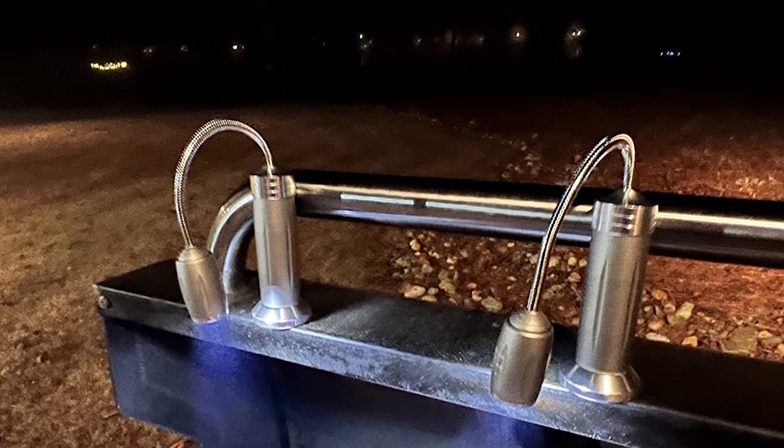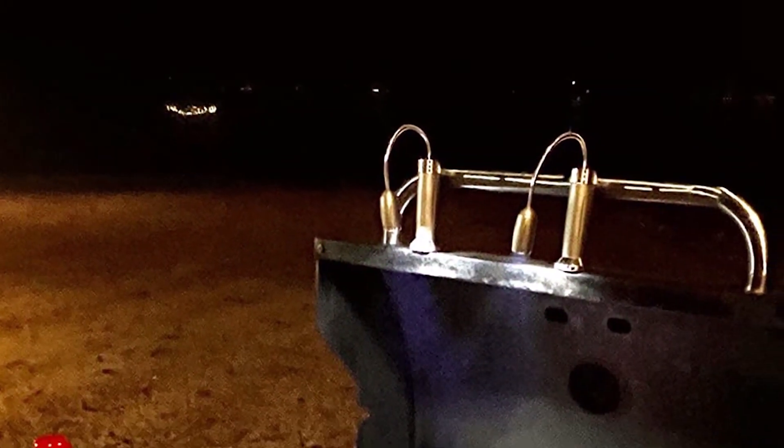Whether you are a novice or an expert griller, the IMAGE Magnetic Grill Light is a stylish and functional addition to your outdoor cooking arsenal.